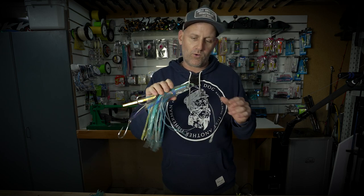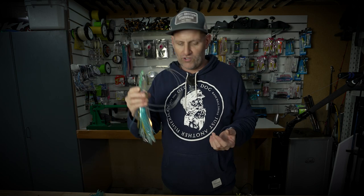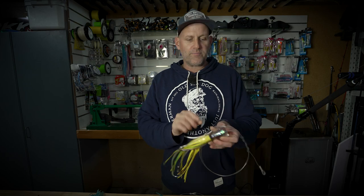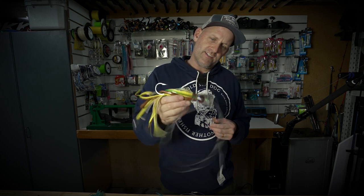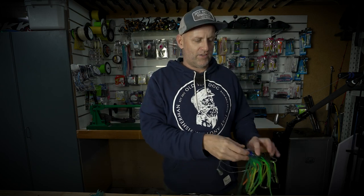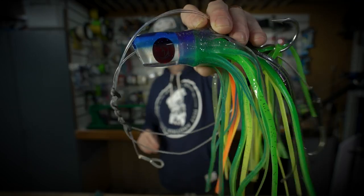There are a few different models that Bonds makes — the Weapon, the Data, the Exocet, the DLB — they all seem to work really well on the tunas. Closer to the boat I'll run a cup face lure like the Bonds D-Shackle, which has been absolutely deadly on the tunas and a real performer this year. On my other shorter lure I'll run an angle face lure like the Bonds Undertaker.